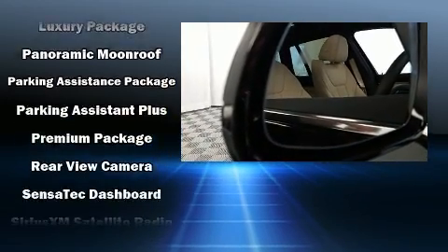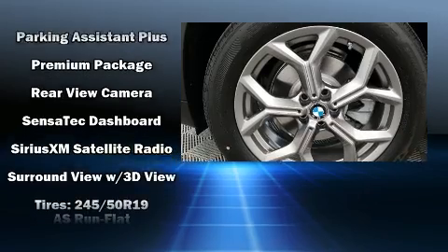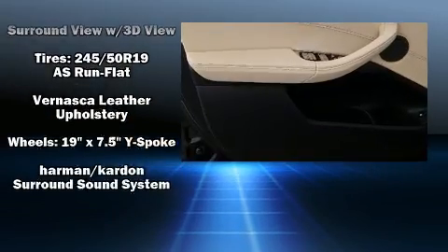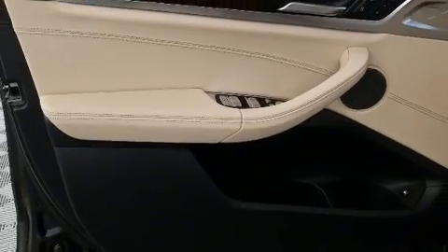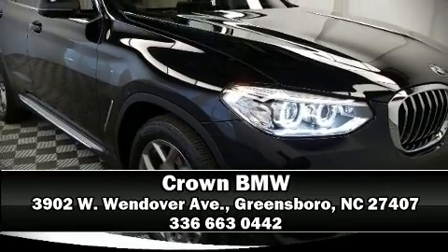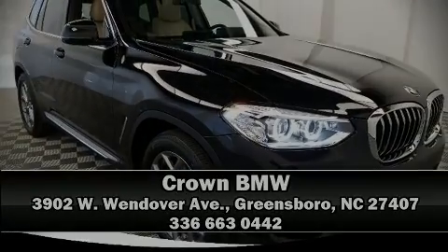BMW also prioritized safety and security with features such as ignition disabling, an emergency communication system, and four-wheel disc brakes with ABS. Stop by our dealership or give us a call for more information.